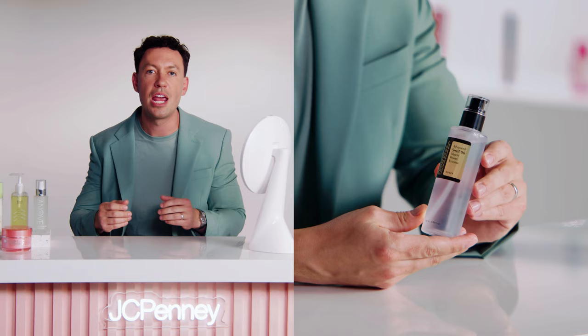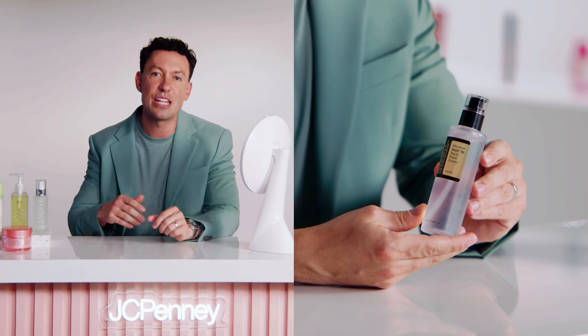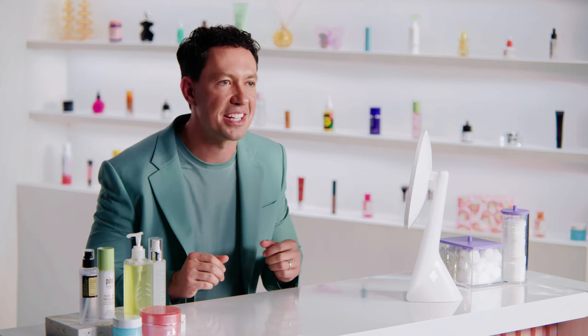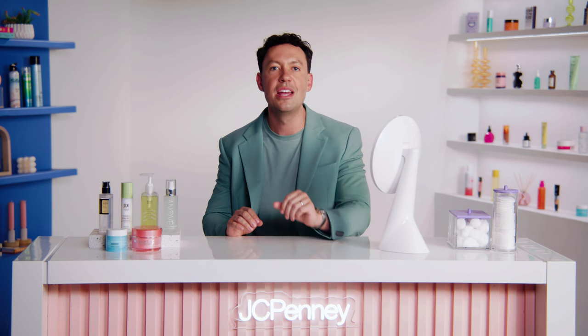We love all the COSRX Snail Mucin products, especially their Advanced Snail 96 Essence. The Pixi Beauty Mist is an absolute must before this step — you'll want your skin to be damp and hydrated so the mucin can adhere to and absorb into your skin better. Once it's locked on, this essence helps to create a protective barrier that locks in moisture. It also helps combat dryness and soothe some of the tightness you might be experiencing. Once your essence is applied, you're going to want to layer on a rich moisturizer to create a protective seal and lock in all that hydration, preventing moisture loss throughout the day.